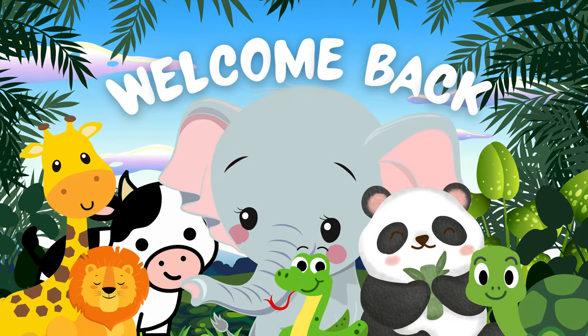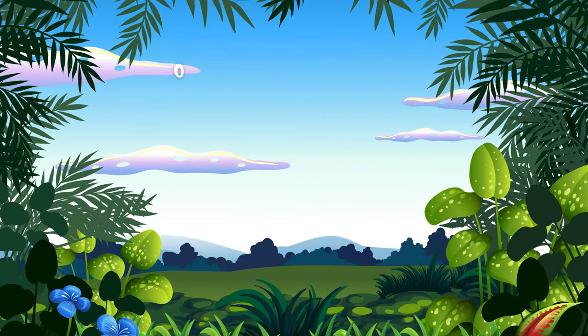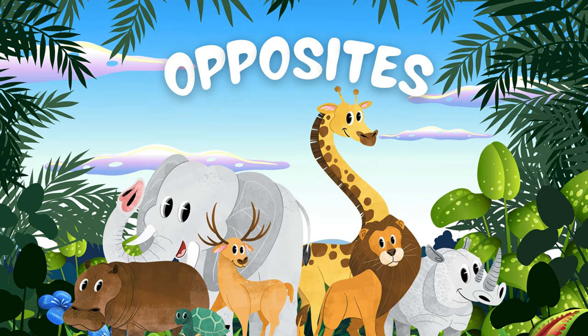Hey friends! Welcome back! Let's learn word opposites with animals. Let's go!